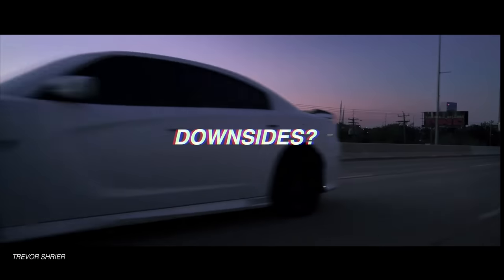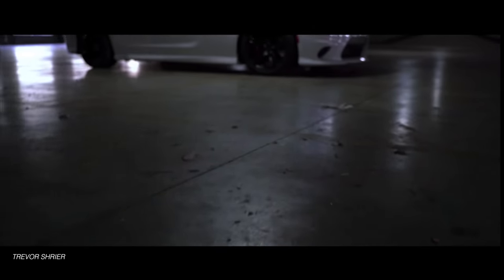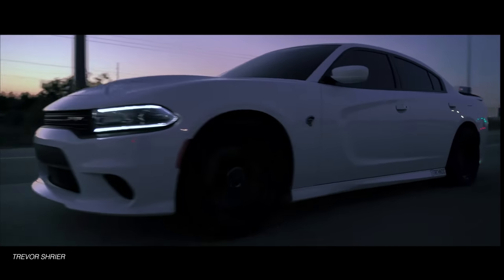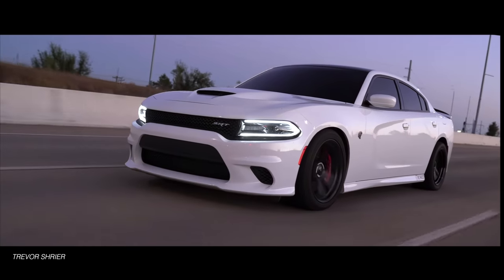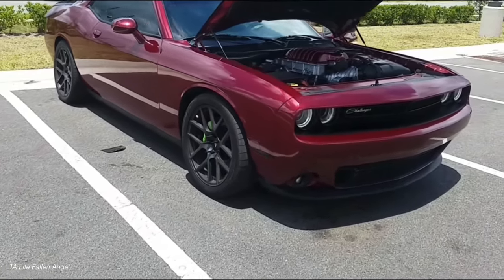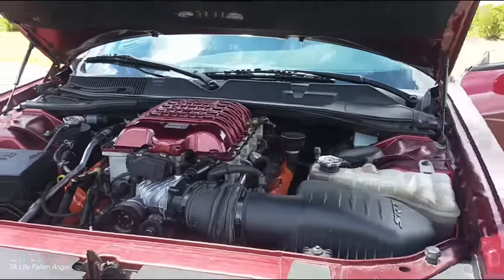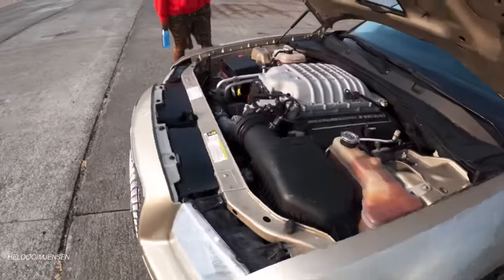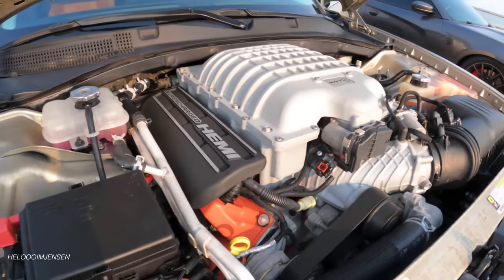Are there any downsides to the 6.2 liter Hemi? The 6.2 Hemis don't have MDS or multi-displacement system, though they do retain variable valve timing, which is actually good for low-end and mid-range power. The biggest downside is obviously price — you're not going to get into a Hellcat at any discount; they're very sought-after vehicles and you'll have to pay a premium. But just like LSs and Coyotes, Gen 3 Hemis are like Legos. If you wanted a budget setup with a 5.7 Hemi, you can always throw in some forged pistons and forged connecting rods and throw a Hellcat supercharger on top. Hellcat superchargers are easy to come by because a lot of Hellcat owners upgrade to three-liter Whipples or go twin turbo and sell the blower to offset the cost.